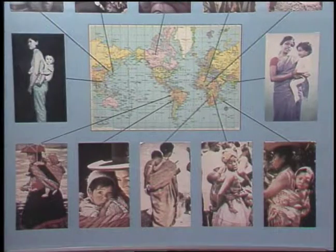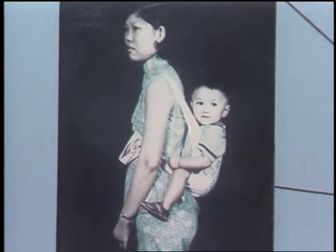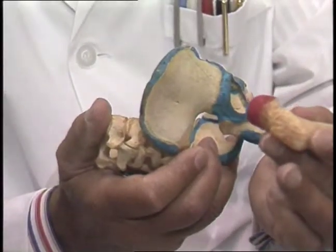we carried out a worldwide epidemiological study of the incidence of congenital dislocation of the hip. What we found was that in countries worldwide where newborn babies are carried on their mother's back or on the side with the hips flexed — bent up in the same position they were in the uterus before birth — the incidence of dislocation of the hip was very low. However, in those countries where babies are strapped to a board with their hips straightened right out, there's a very high incidence of dislocation of the hip.